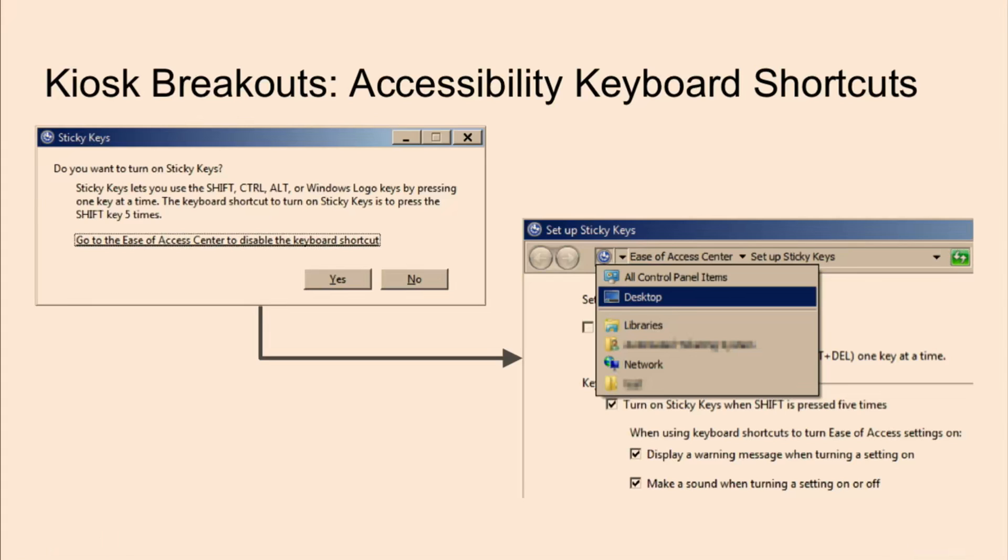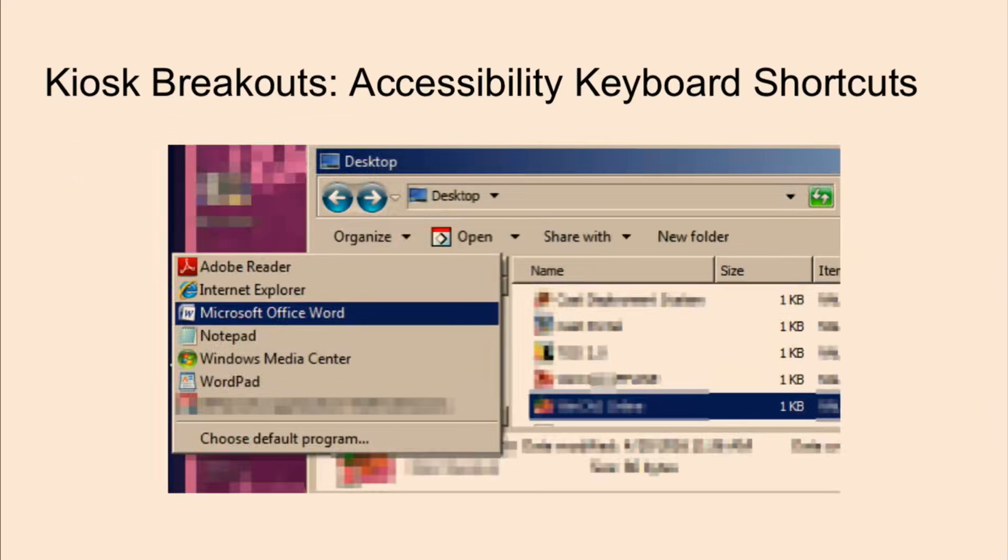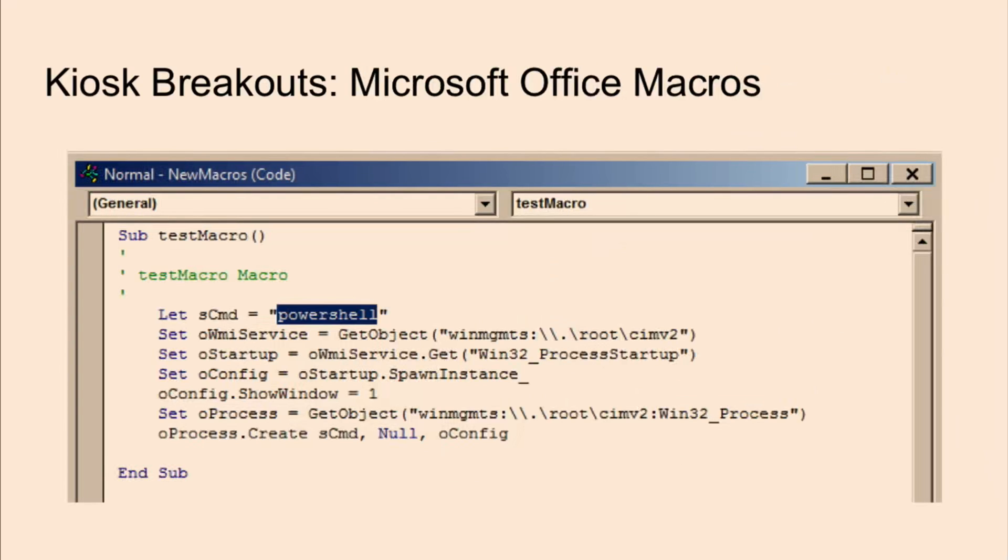One of the goals when trying to break out of kiosks is to get some sort of Explorer window or command prompt so we can run programs that allow some level of execution. The slide here shows the use of sticky keys — you press the Shift key about five times, a window pops up, and then you can click a link to launch an Explorer window. I'm not aware of any GPO policy to disable this, but it can be disabled through the registry. Once you have a window open, you can try to launch different applications. In this case, there happened to be Microsoft Word running on the system, and once launched I could try to create a macro — in this case, just launching PowerShell, but it could also launch other applications.